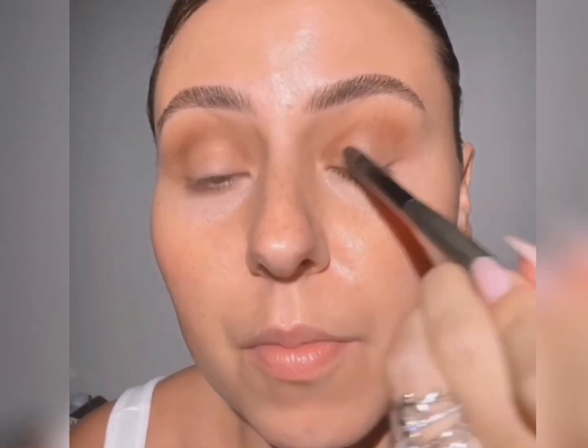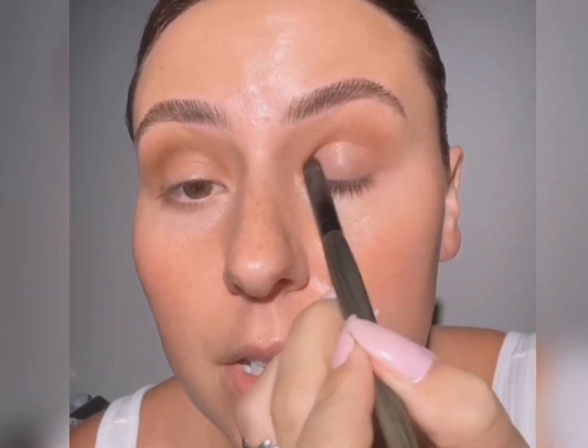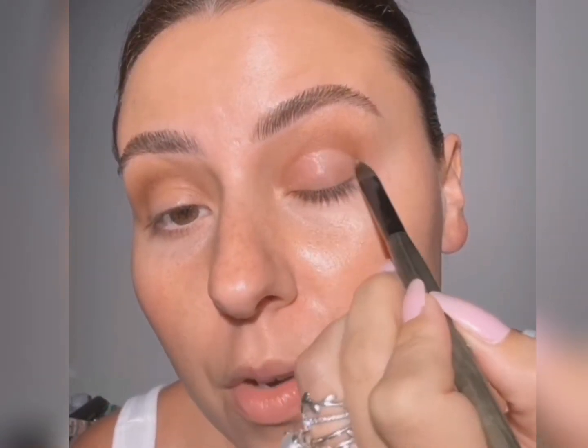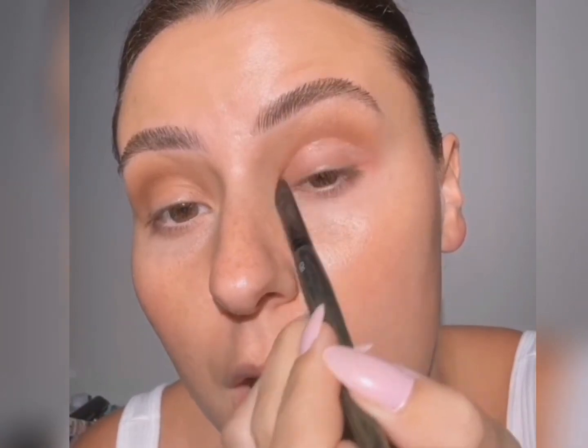We're almost to the fun neon part. Let's clean off our lid — I have some micellar water on a C30. We just want to make sure it's nice and clean because we're going to put a white base here. What that white base is going to do is make sure our neons are very true in color and very, very bright. It's like using white nail polish as a base for nail colors — if you want something to really pop or be as true in color as it is in the pan, you grab a white eyeshadow base.